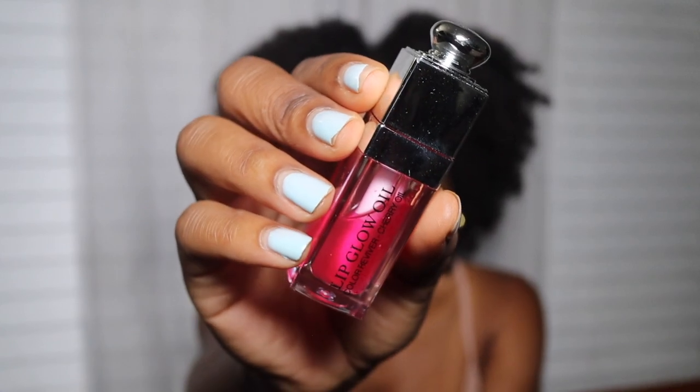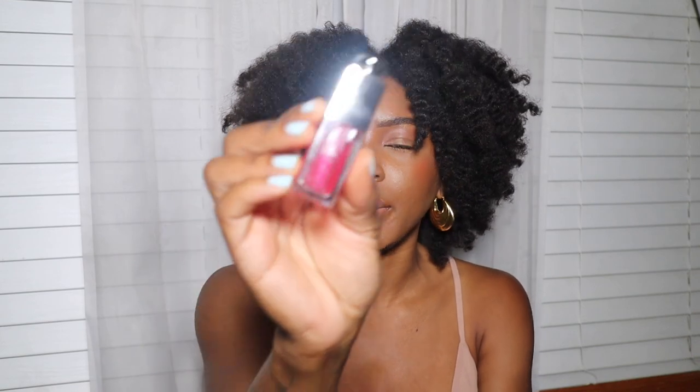The last makeup items I want to share are some lip products — my lip gloss is always popping. The first one is the Dior Lip Glow Oil. The girls were raving over it and I had to try it to see what the hype was about. This one is the Dior Lip Glow Oil Color Reviver Cherry Oil in Pink 01. It was sold out on Sephora, Dior, and Nordstrom. My overall thoughts: it's not really an oil — it's more of a lip gloss. I love it; it gives a nice flush of color and hydrates my lips for a long time.